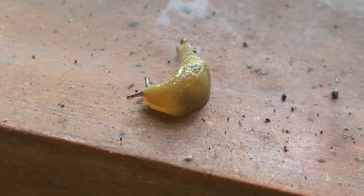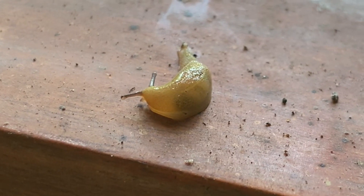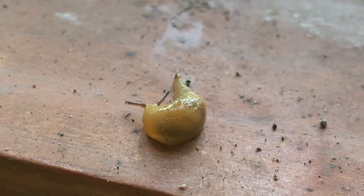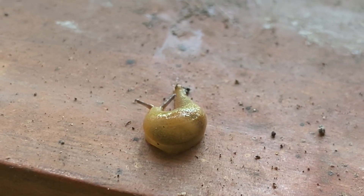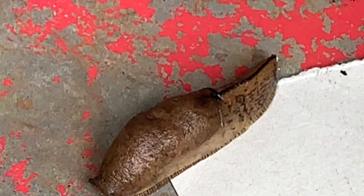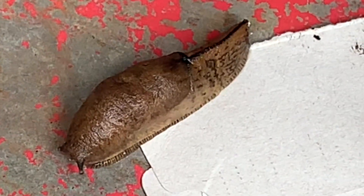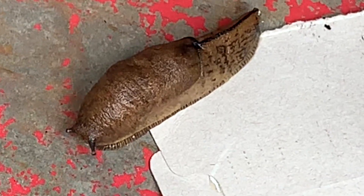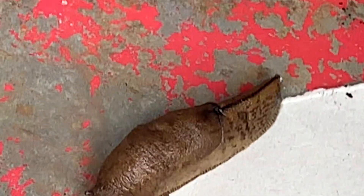Slug is a common name for any apparently shell-less terrestrial gastropod mollusk. They love cool, moist weather and feed at night or on rainy days. They hide in damp places during the day to avoid predators, as they are too slow moving.